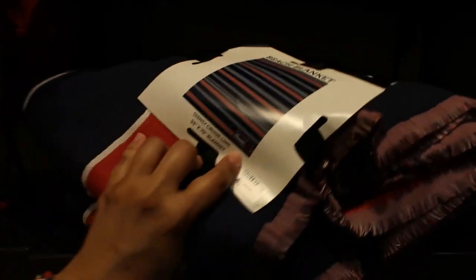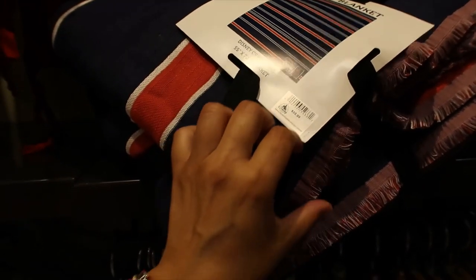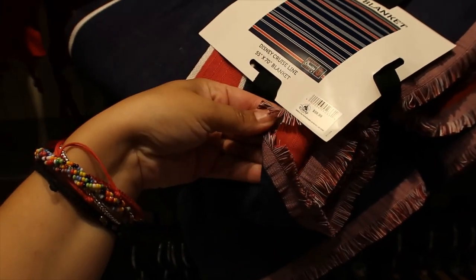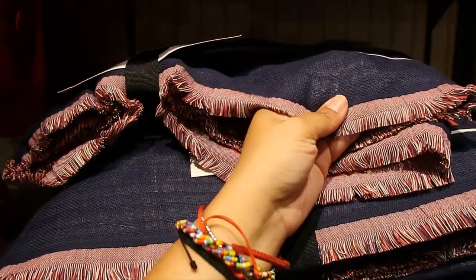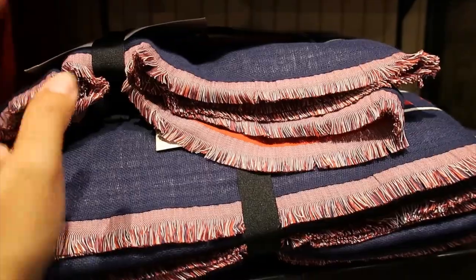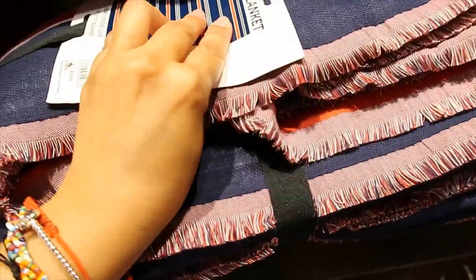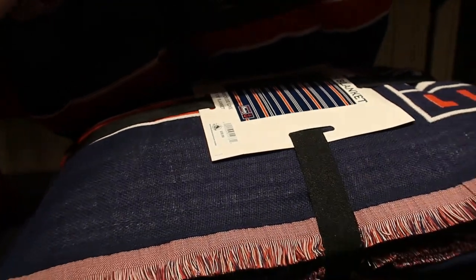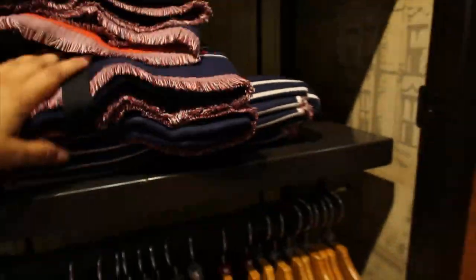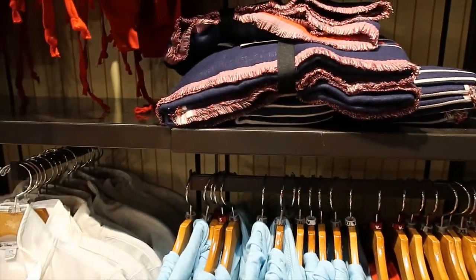This is a beach blanket and it's $59.99. I'm not really sure what the difference is. It's very thin — just like fabric. It's 55 by 70. I'm sorry, I'm not being very good at describing that one, but that's all I got.